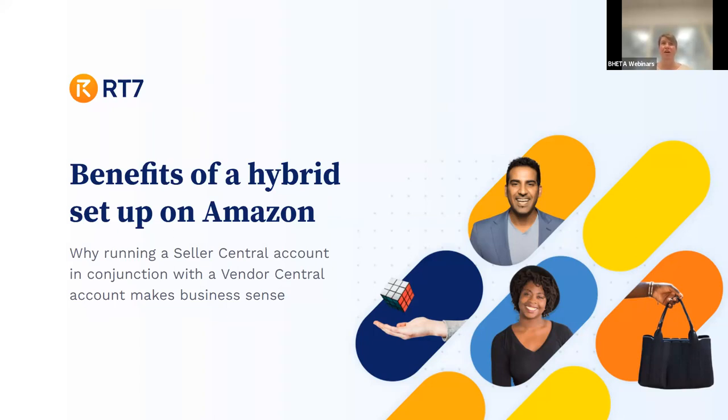Good morning everyone and welcome to the RT7 Digital 'Benefit of a Hybrid Account Setup on Amazon' webinar. Welcome to our speakers Jack Cooper and Stephen Lloyd. Some housekeeping: everyone has been muted apart from the speakers, and the event is being recorded. Following the presentation there'll be a Q&A session — hover your cursor to the bottom of the screen, select the Q&A option, and type your question. I'll then pose your question to Jack and Stephen at the end of the presentation.